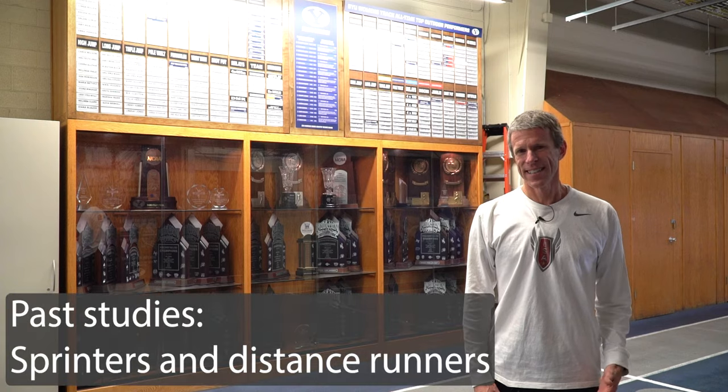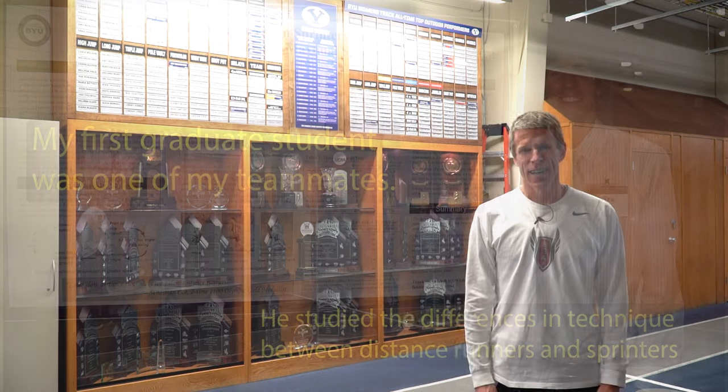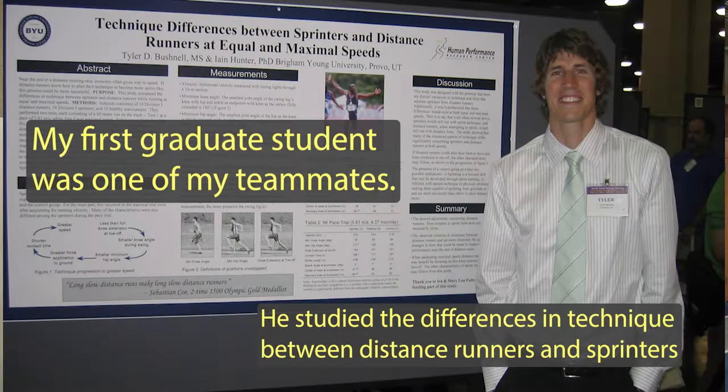One of the main things to think about when comparing sprinters and distance runners is the purpose of what they're trying to accomplish — the sprinter looking for speed and power, the distance runner looking for economy. A few years ago, some of my grad students did studies comparing sprinters to distance runners on technique, and also looking at sprinters, middle-distance runners, and distance runners in terms of the forces they apply to the ground and how they move.